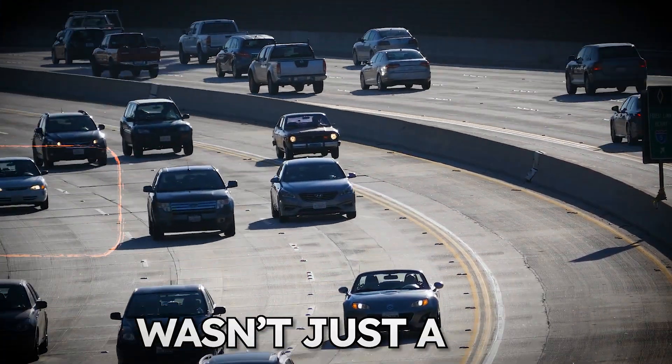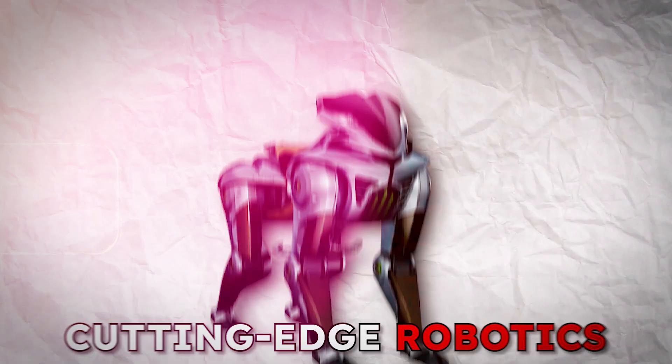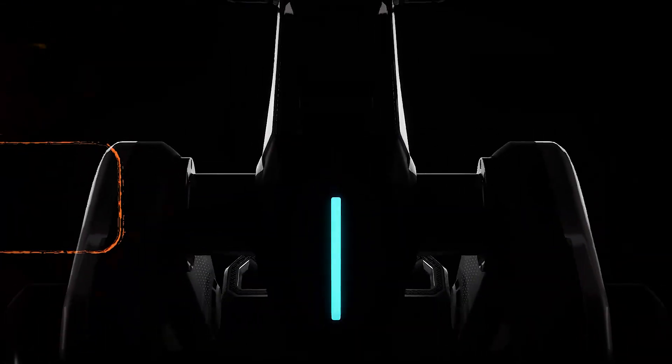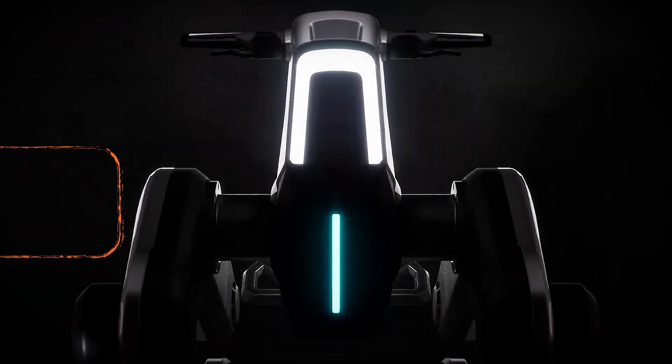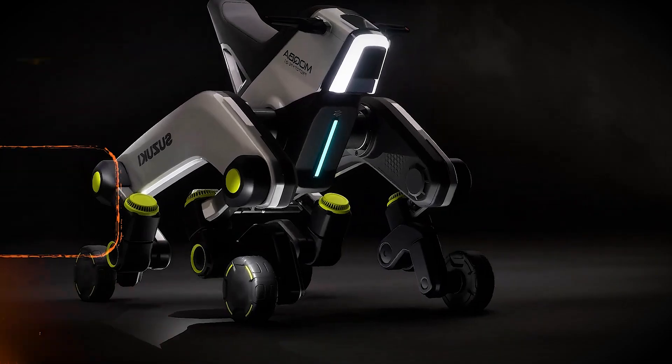What if your daily ride wasn't just a car, but a bridge between accessibility, practicality, and cutting-edge robotics? This is the Suzuki Mokba. Unveiled in 2025, it's not just a new vehicle — it's a redefinition of movement itself.